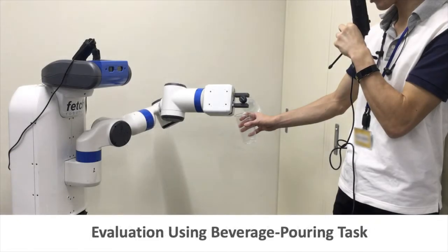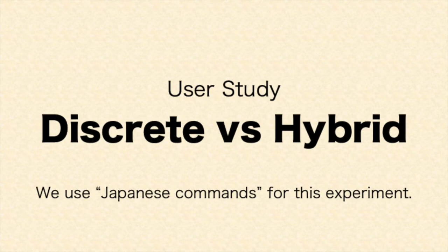We evaluated our technique against conventional verbal speech input using a robot beverage pouring task. The following footage shows an actual study participant conducting the task using discrete and hybrid commands in Japanese.